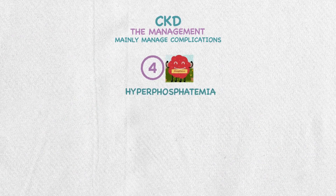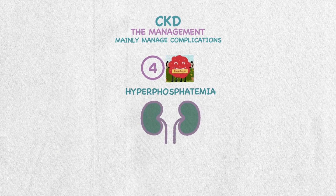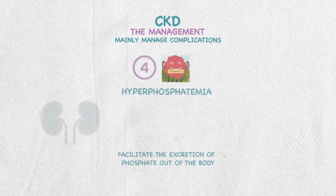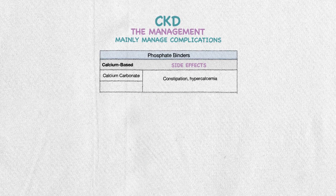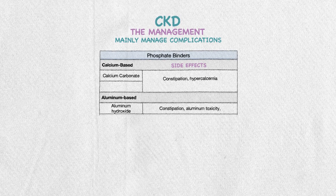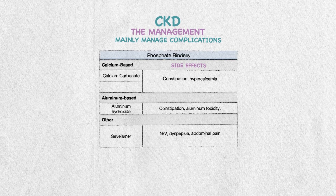Fourth, hyperphosphatemia. Due to decreased kidney elimination, phosphate binders can help facilitate excretion of phosphate. Options include calcium-based binders like calcium carbonate, which can cause constipation and hypercalcemia; aluminum-based binders like aluminum hydroxide, which can cause constipation and aluminum toxicity; and sevelamer, which can cause dyspepsia and abdominal pain.